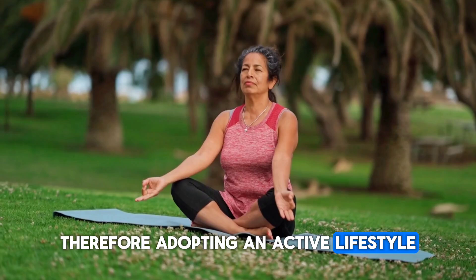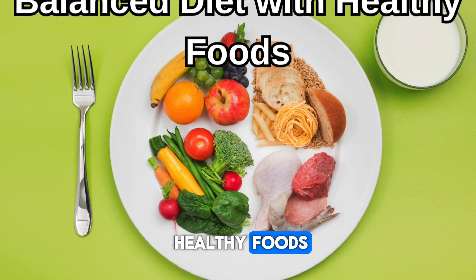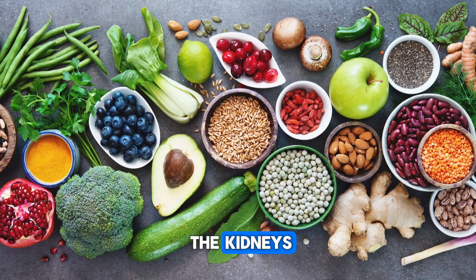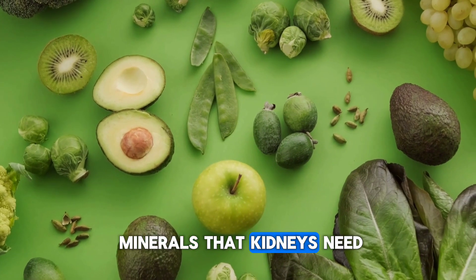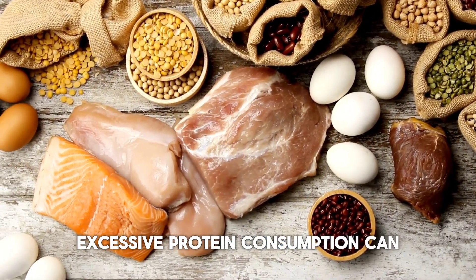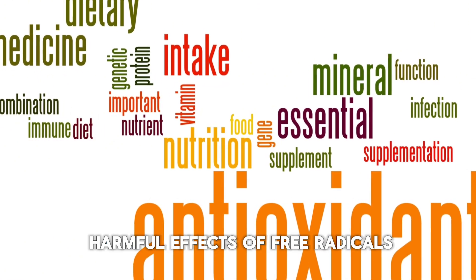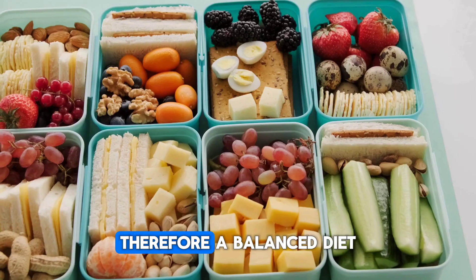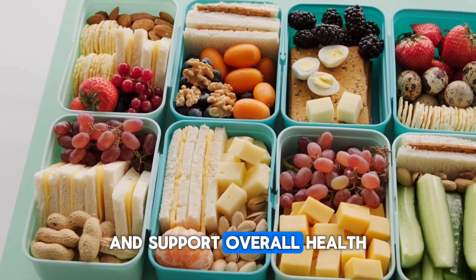Adopting an active lifestyle helps maintain kidney health and reduces the risk of chronic diseases. Tip 3: Balanced diet with healthy foods. Consuming low-sodium foods helps control blood pressure and reduces stress on the kidneys. Adequate intake of fruits, vegetables, and whole grains provides the vitamins and minerals that kidneys need. Maintaining balanced protein intake prevents overworking the kidneys, as excessive protein consumption can strain them. Consuming antioxidant-rich foods protects kidney cells from the harmful effects of free radicals. A balanced diet is necessary for kidneys to maintain optimal function and support overall health.